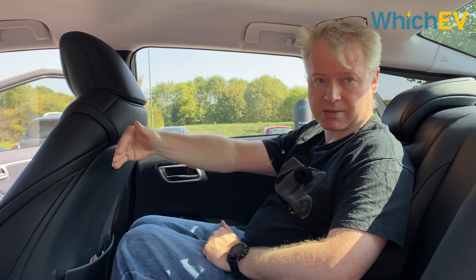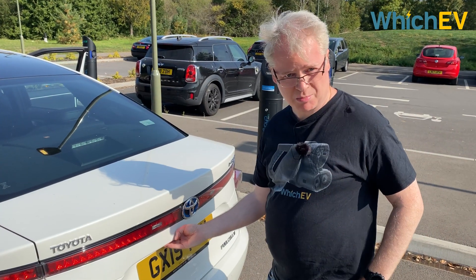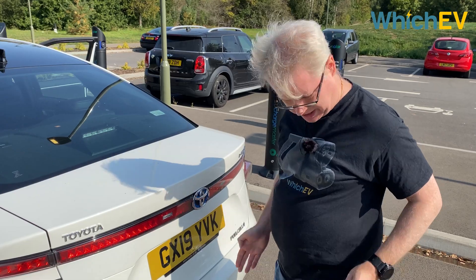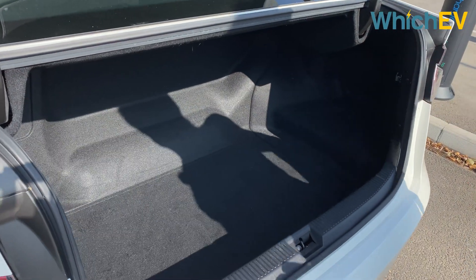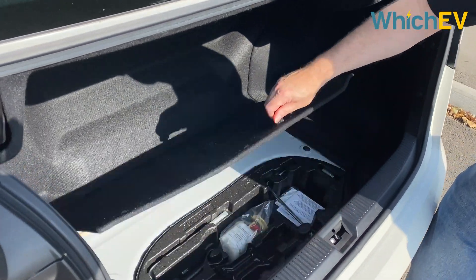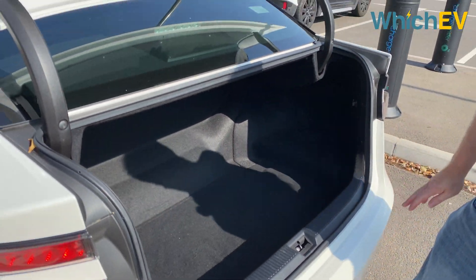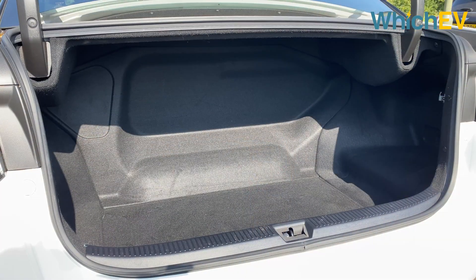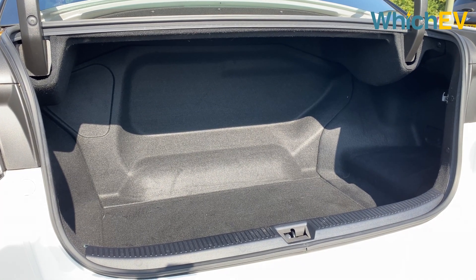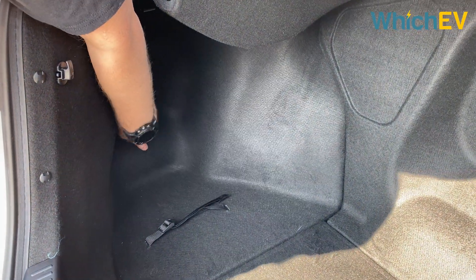Bear in mind that this seat is actually quite far back, because when there's no occupant in it, it automatically goes back to make it easier for the driver to get in. The boot doesn't appear to have its own button, which means you have to get the key out to open it. The boot is quite small — it looks like it has a cubby but that actually doesn't do anything other than hold some tools. You can't put the rear seats forward because there's a hydrogen tank and a battery in the way. The total boot capacity is a mere 361 litres, less than a Volkswagen Golf or Ford Mondeo, though it is wider than you might think.